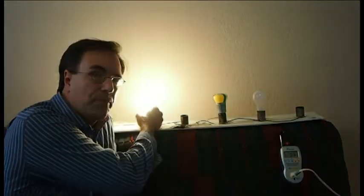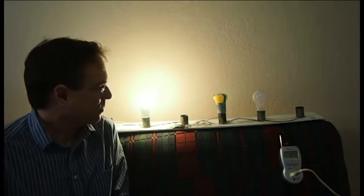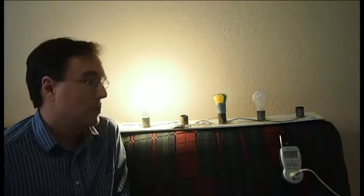Here's our L-Prize bulb. The L-Prize competition mandated that each entrant had to produce 900 lumens or better with 10 watts or less of power and a nice warm color temperature comparable to an incandescent bulb. Philips really nailed it — this bulb is rated at 10 watts of power, 940 lumens, and 2700K, which is right dead on for an incandescent. My watt meter shows this bulb is only consuming 7 watts of power, so they really got it.